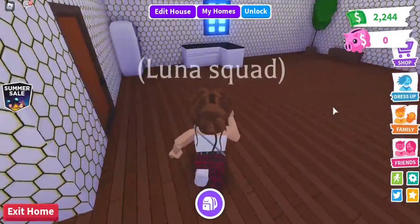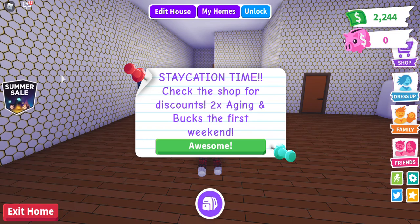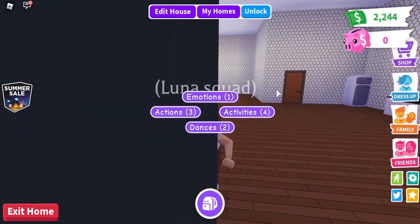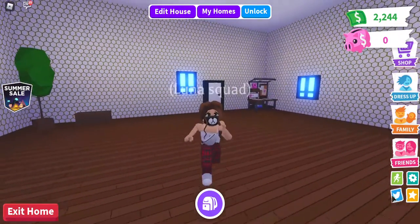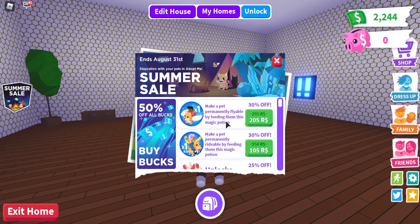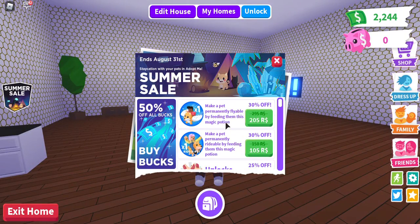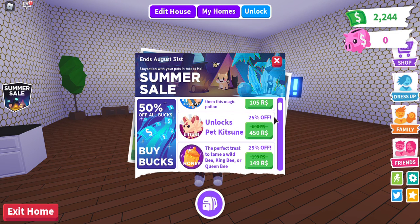So if you go here we have the summer sale logo — 'Staycation time, check the shop for discounts, two times aging and bucks for the first weekend.' If you go to the shop over here it tells you the percentages — some things you can buy have 30% off, 25% off.